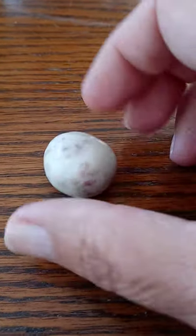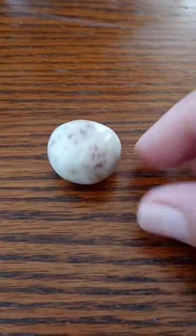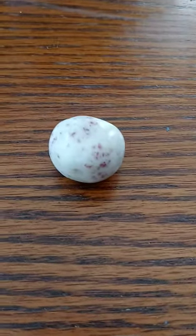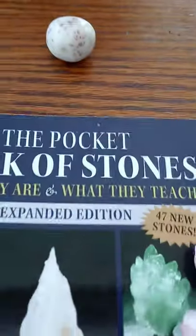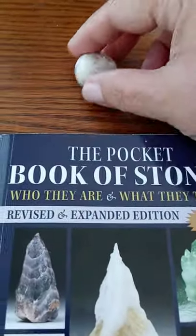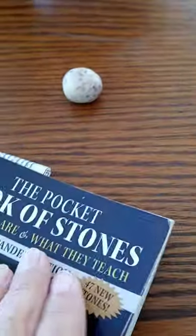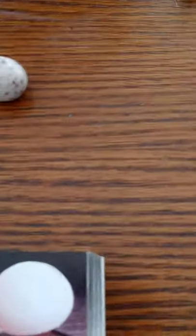And of course, once I grabbed it and then I read about it, I was like, 'Oh, this makes sense.' So let me tell you a little bit about it. I'm going to utilize my favorite resource book for crystals. It's called The Pocket Book of Stones by Robert Simmons. Let us see what we can find out about Cinnabar.